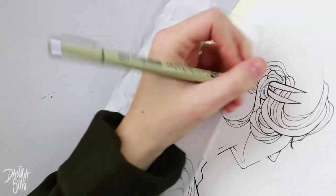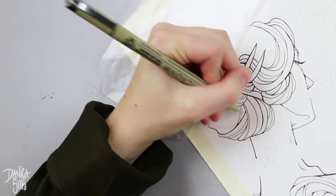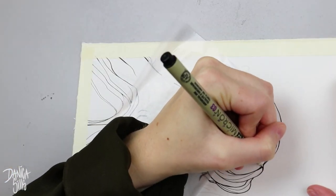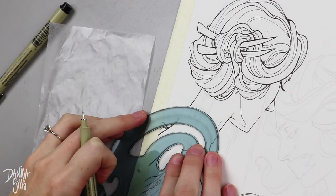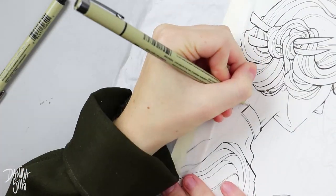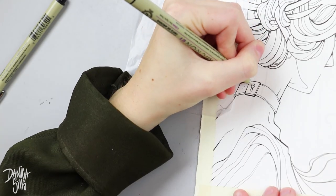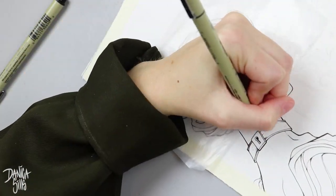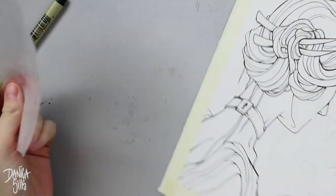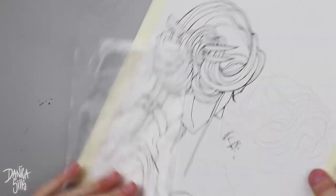As I was planning out this concept, it was clear I needed to differentiate the two characters — whether they end up being the same person or two different people, they need to be distinct so they don't get lost within each other. Normally using color, I would have desaturated the one farther away or used different color schemes. I even considered a broken mirror between them, but ultimately working in black and white narrowed it down to a few options.